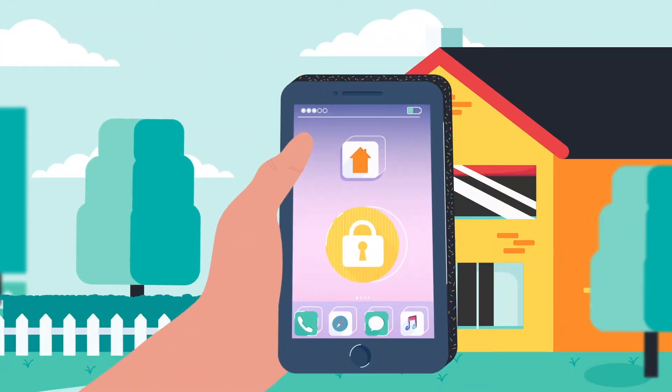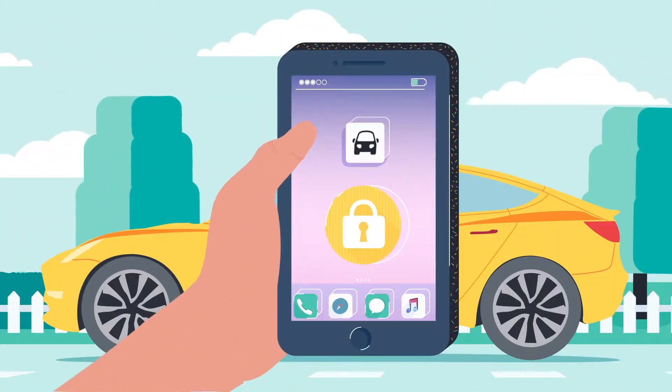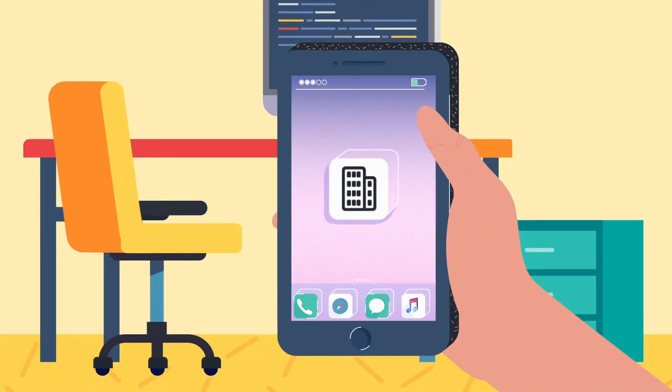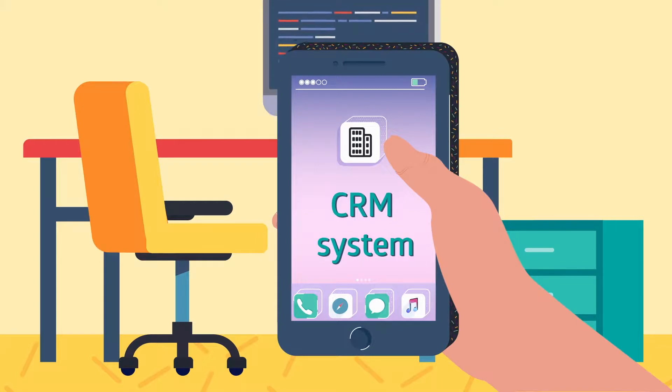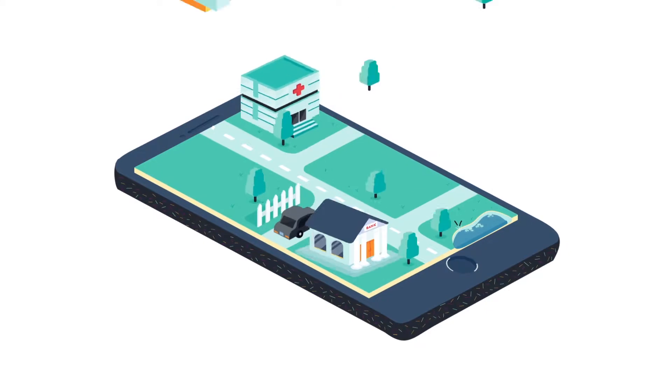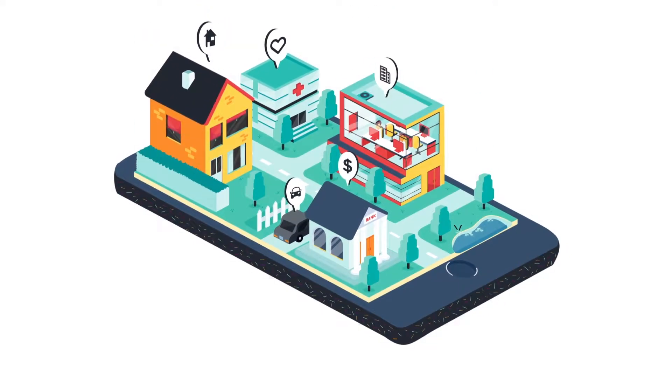Your home security. Your car. Banking and payment. Accessing company systems and data. Health monitoring. Apps are becoming a more integrated part of our everyday life.